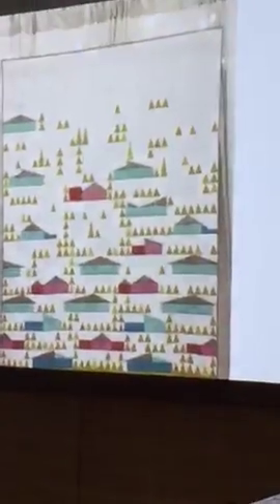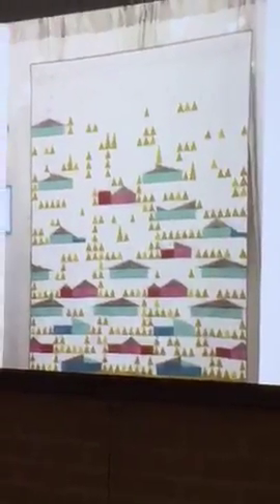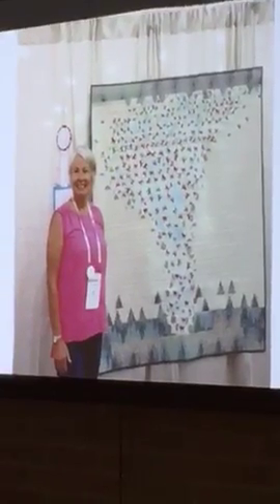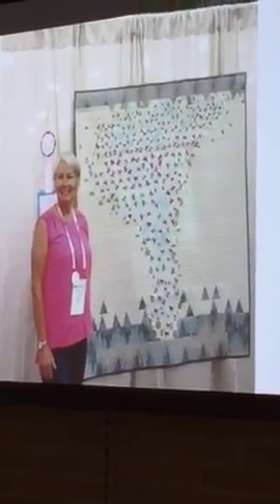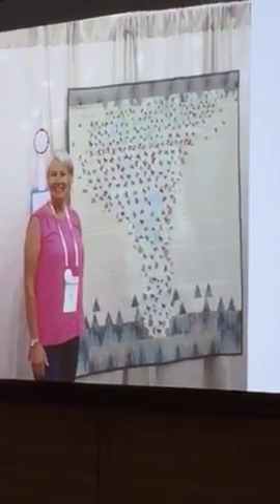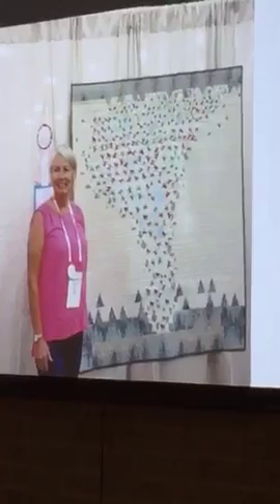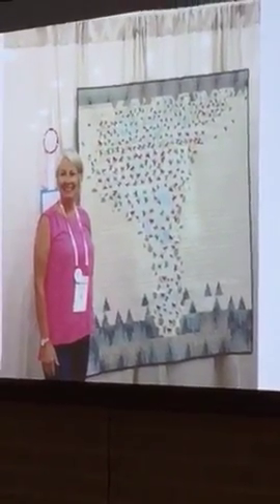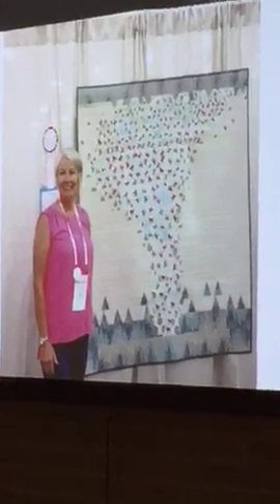Easy Triangle first place is called 'Eichler Homes,' for the Easy Triangle Challenge where everybody got the little tiny triangles. Second place in the Easy Triangle Challenge is hilarious — it's called 'Catnado,' and those are little cats flying through a tornado. Third place in the Easy Triangle Challenge is called 'Facets.'